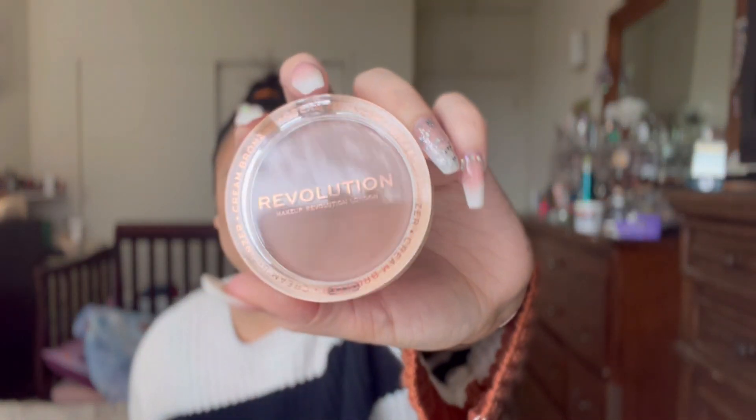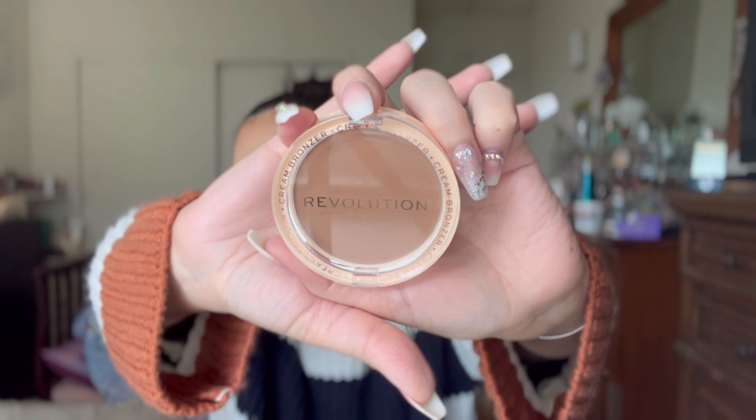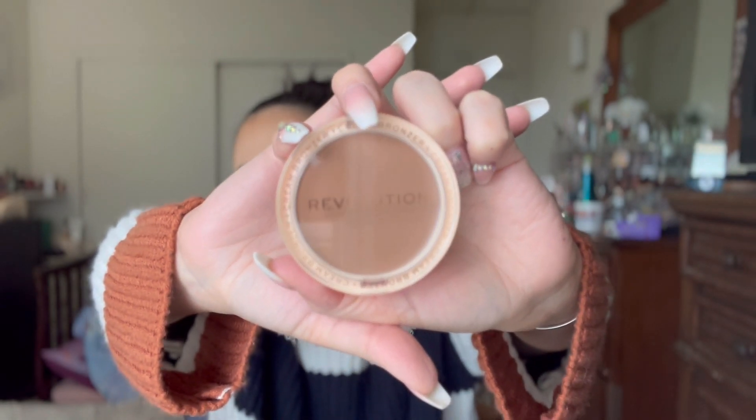I'm going to try the Revolution Ultra Cream Bronzer — this one is in the shade Light because I was scared to get anything darker. The shade already looked like it would be good for me, and I heard these are kind of pigmented. I also heard they're very dewy, but I will be setting it.